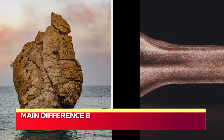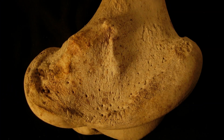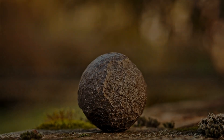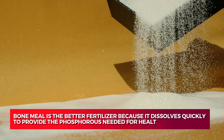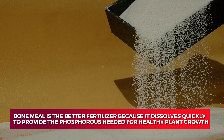The main difference between rock phosphate and bone meal is their nutrient release rate. Bone meal breaks down quickly to provide the phosphorus and calcium needed, while rock phosphate takes a bit longer to release the nutrients. Therefore, bone meal is the better fertilizer because it dissolves quickly to provide the phosphorus needed for healthy plant growth.